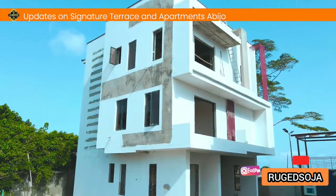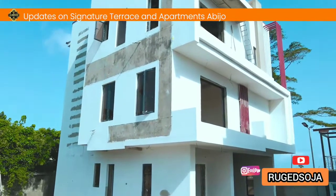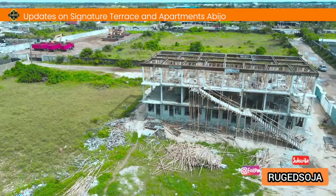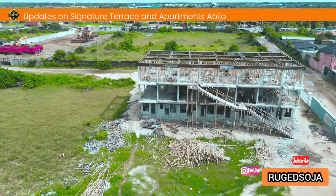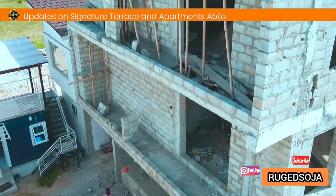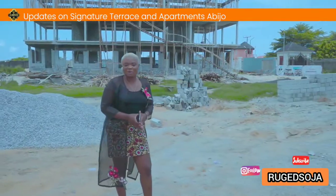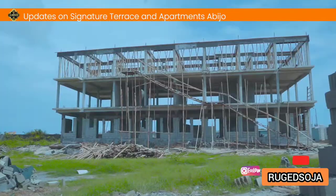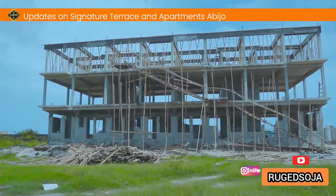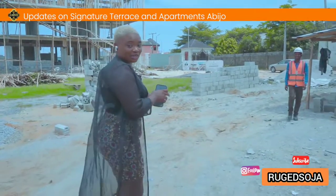Signature is one of the beautiful places your family would definitely love to reside, due to its ambience and serene environment. You can also buy for short-term investment. We are here at the Signature Terraces Homes and Apartments in Abijo, opposite Corona International School, to bring you the development updates of what we have here.